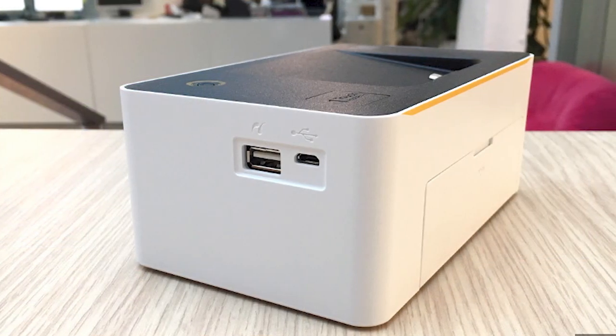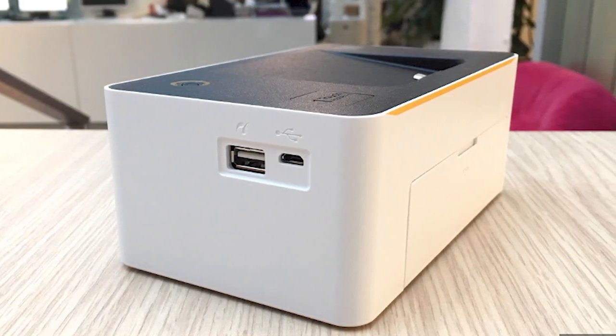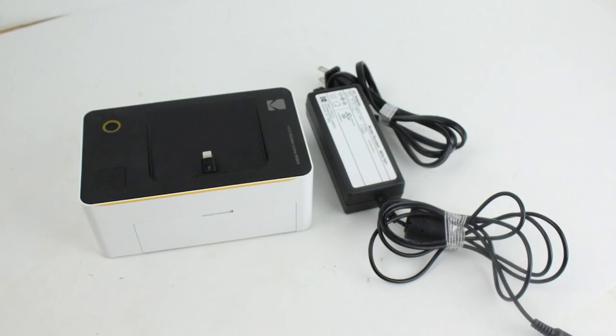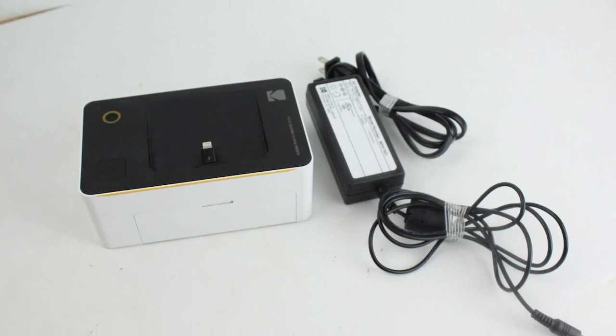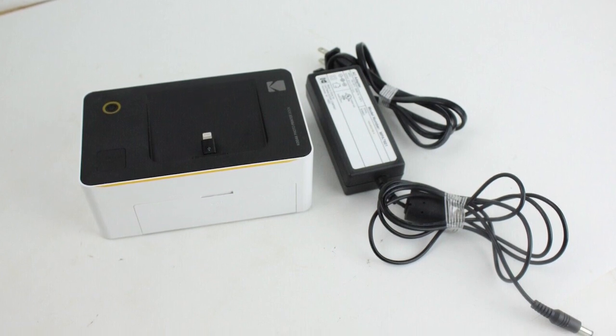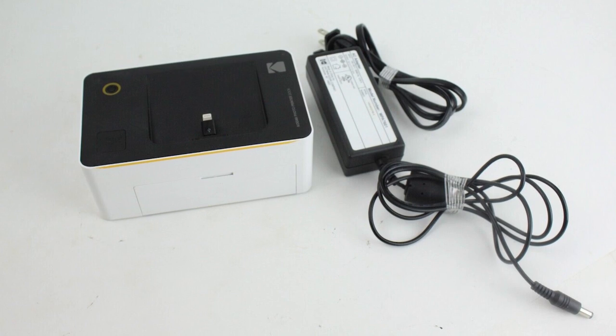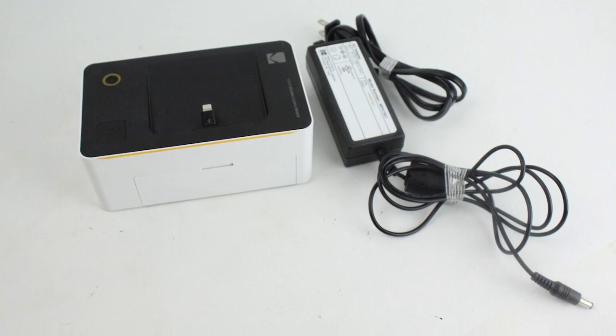As far as print quality goes, the Kodak Dock Portable 4x6 Photo Printer performed surprisingly well in our testing. Do not let its size fool you when it comes to print quality. The device uses dye sublimation technology to produce prints. The colors on the printed photos feel fairly good and are sharp enough.